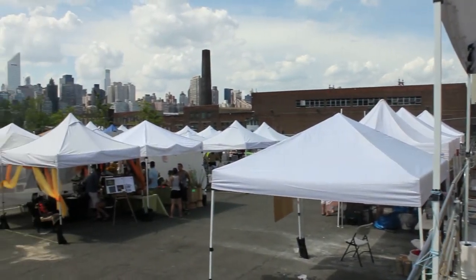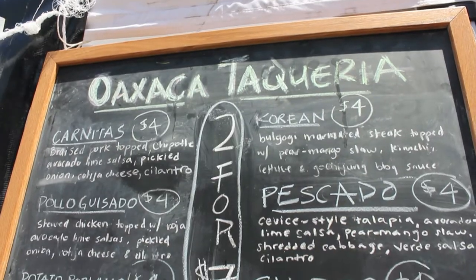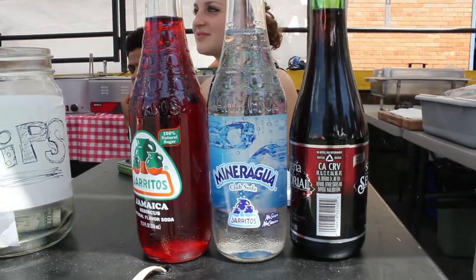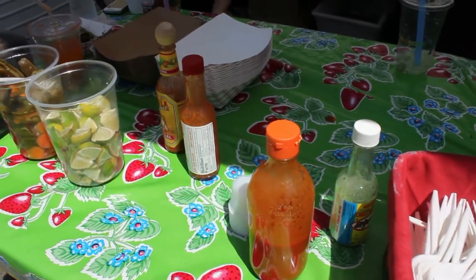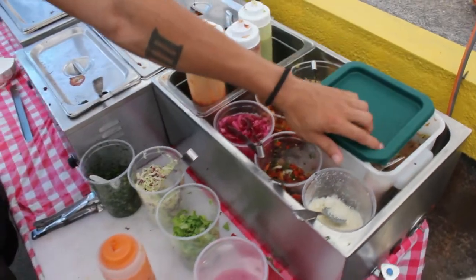Oaxaca Taqueria is inspired by the Mexican city of Oaxaca. They make authentic tacos with homemade ingredients sourced from local farms. They have chicken, chorizo, Korean — which is like a take on Korean barbecue — and then fish, potato, and pork.